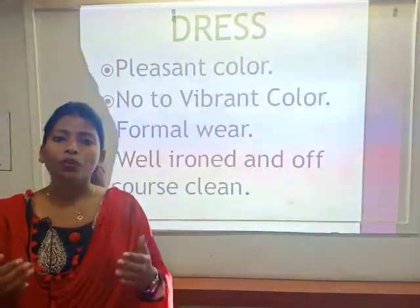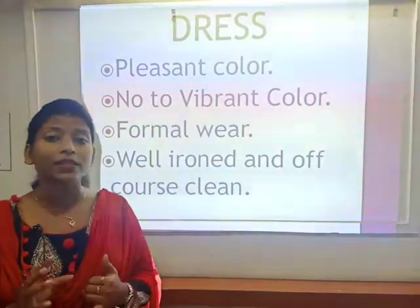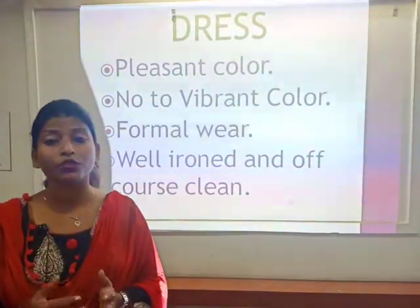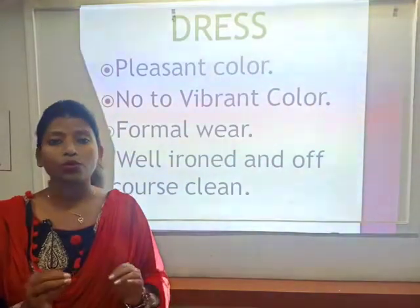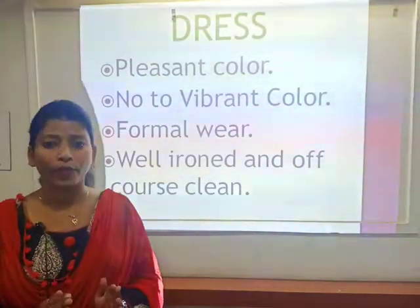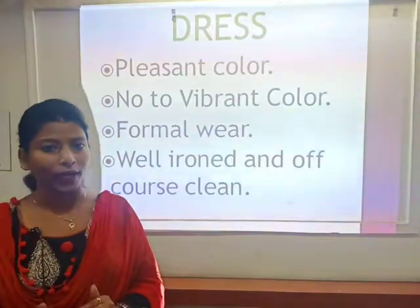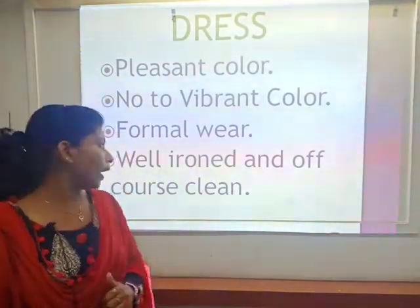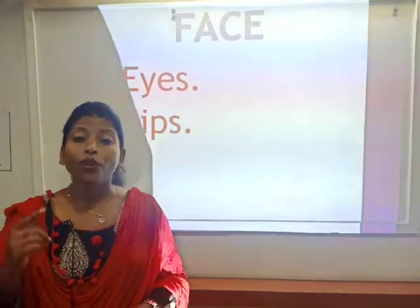When you open your wardrobe searching for a dress, choose a pleasant, soothing color. Avoid vibrant colors that you generally wear to parties. Choose a simple, sober color suitable for a job interview. It should be formal wear — whether you wear leggings, Patiala, or pencil pants, make sure it is formal. Avoid Anarkali and frock-style dresses. Of course, your dress should be neat, clean, and well ironed.